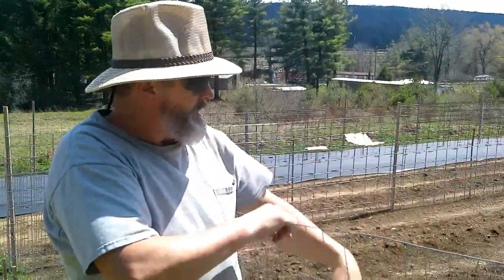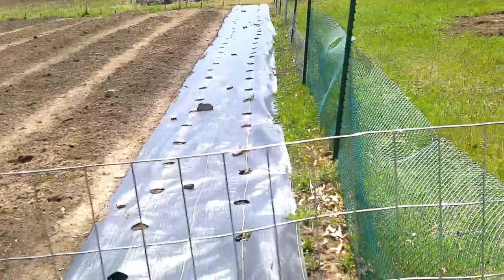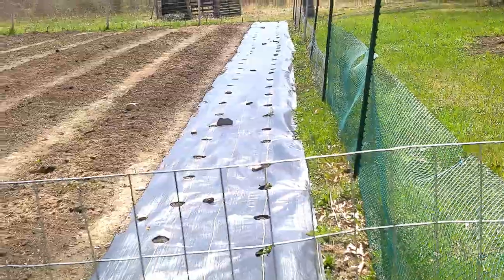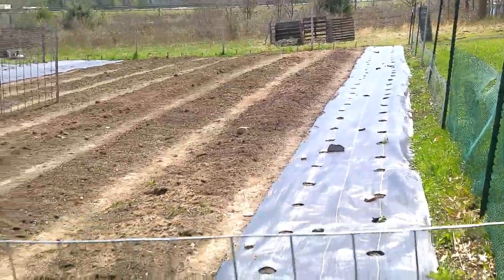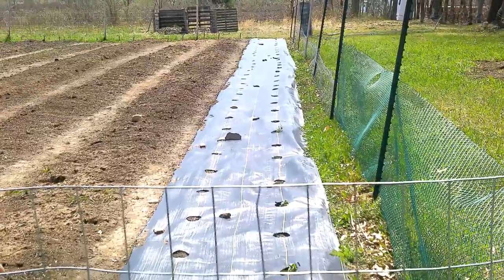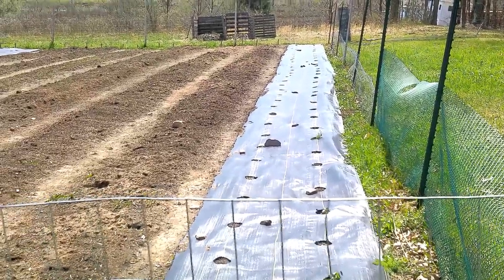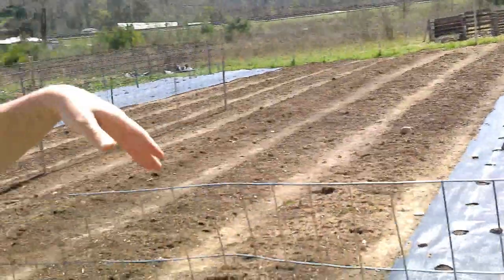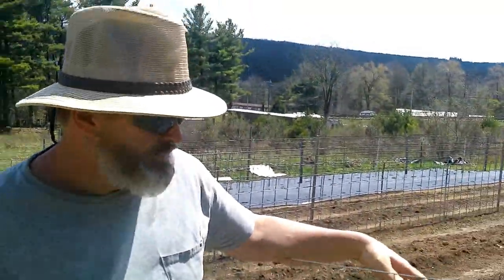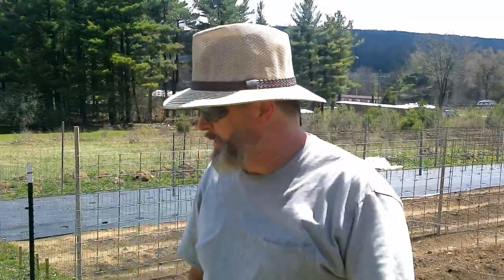This here is going to be tomatoes in this top row. Half of the top one is going to be cherry tomatoes, half is going to be Sweet 100s, and half is going to be Sun Sugars. In the bottom row, half is going to be Red Brandywines and half is going to be Amish Paste. The cherry tomatoes will sell at our local farmer's market, and the big tomatoes we'll probably make paste and sauce out of.